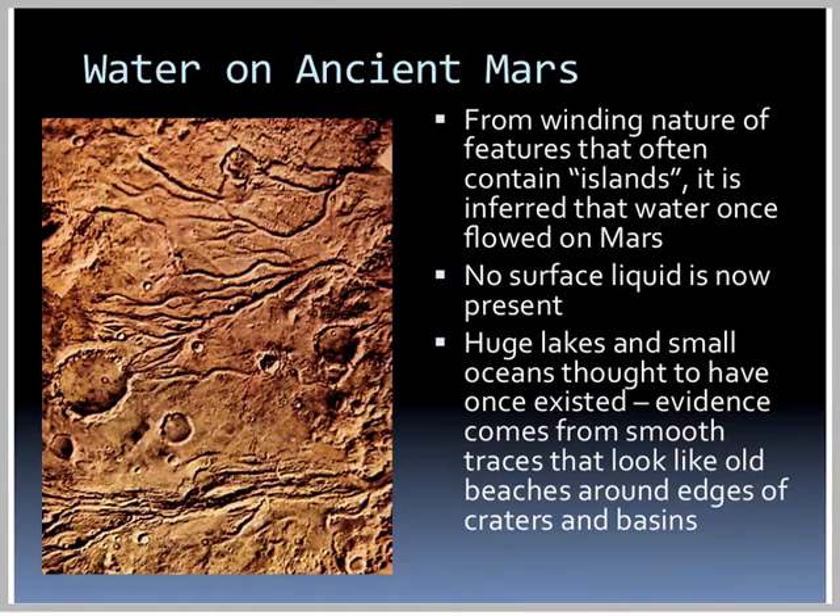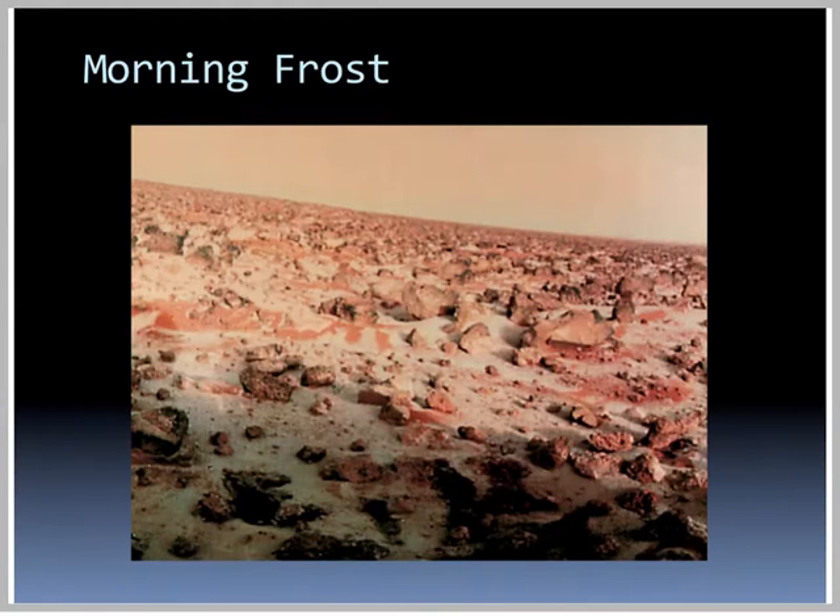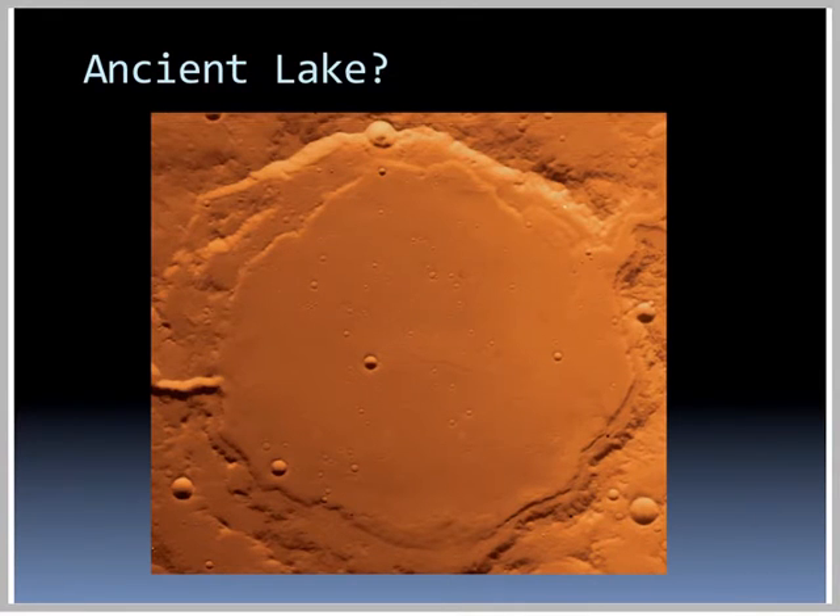From the winding terrain of features that often contain islands, it is inferred that water once flowed on Mars. There is no surface liquid present currently. However, we see evidence of huge lakes and small oceans that are thought to have existed, coming from smooth traces that look like old beaches around the edges of craters and basins. One picture from one of the surveyors shows frost in the morning — not water frost, but dry ice or frozen atmosphere on the surface of Mars.